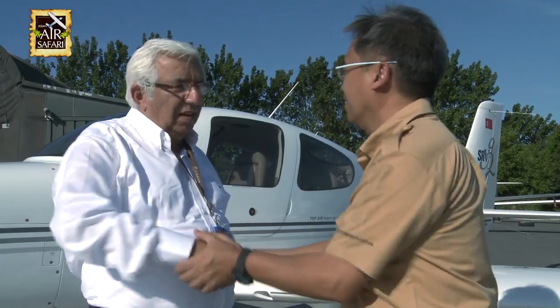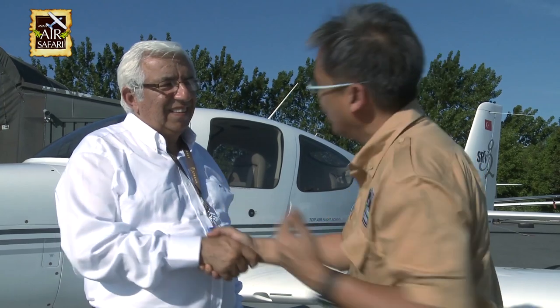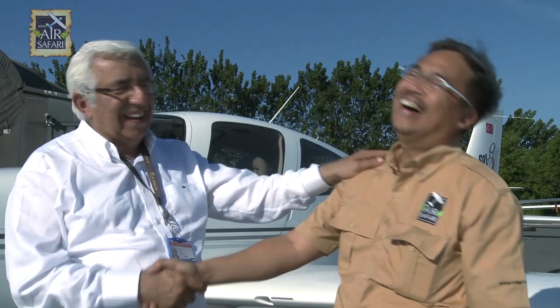Thank you very much. I really enjoyed it. I hope you can come and visit me and we fly together in the Philippines. We'll see you next time.